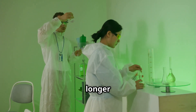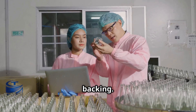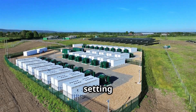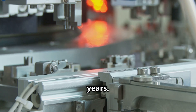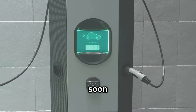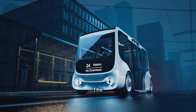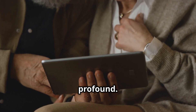Solid-state batteries are no longer a laboratory fantasy, but a real product with growing industrial backing. Companies in Asia, Europe, and the United States are already setting up manufacturing plants with the goal of scaling up production over the next few years. As costs fall and supply chains mature, these batteries could soon become standard in everything from electric vehicles to mobile devices. The impact on transportation, energy storage, and consumer electronics will be profound.